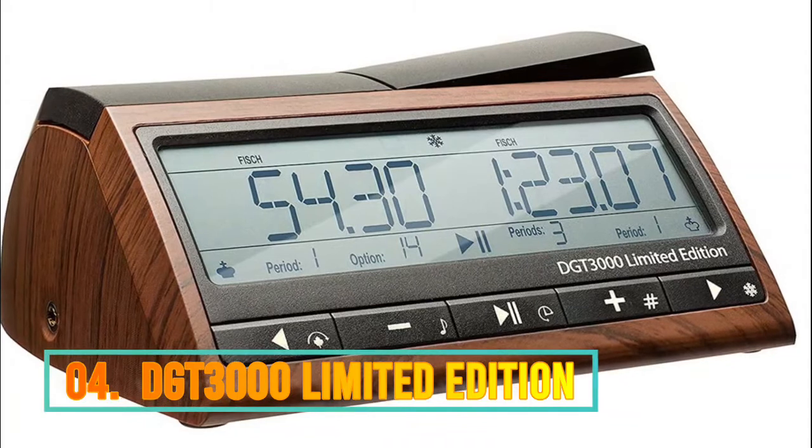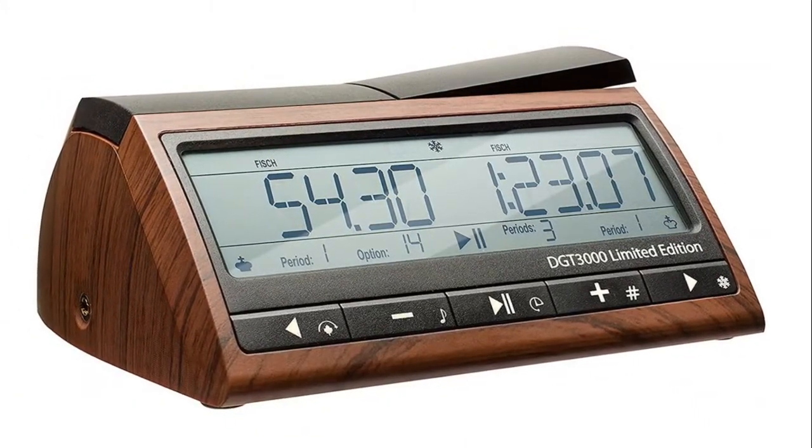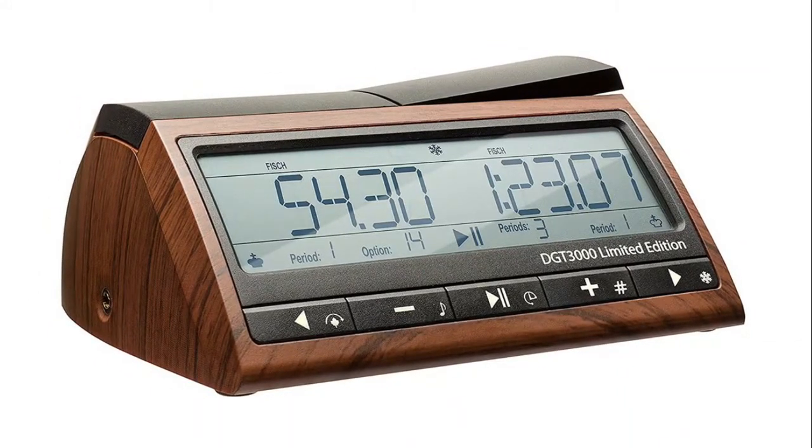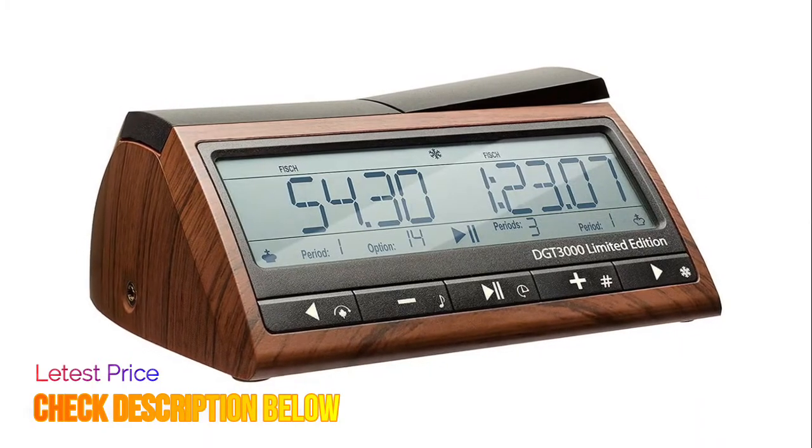Number 4 is the DGT 3000 limited edition chess timer. The limited edition has a beautiful wooden look. This special clock is only available in a limited quantity this year. It features a larger display with more information, and seconds are shown from the start.